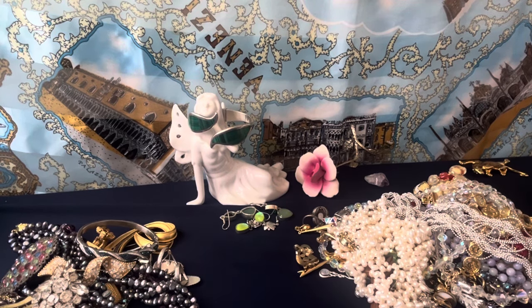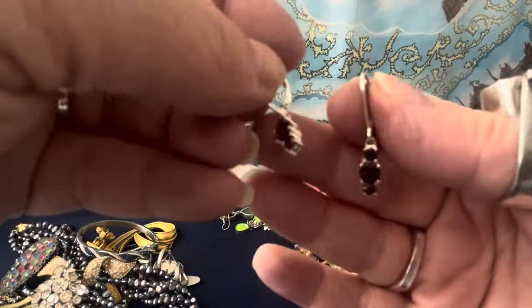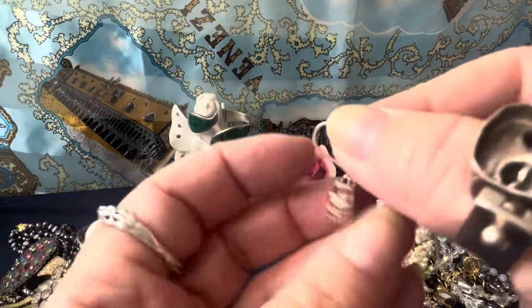Garnet and sterling — three pretty garnets. Leverbacks, sterling silver. Pretty garnets, open in the back.